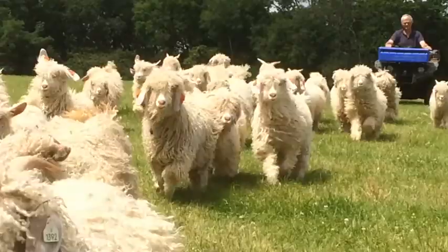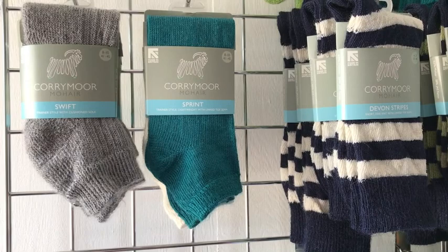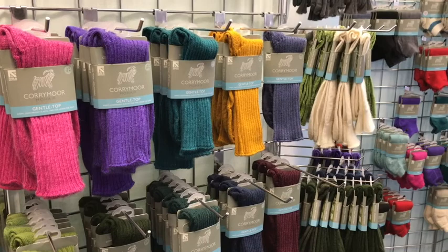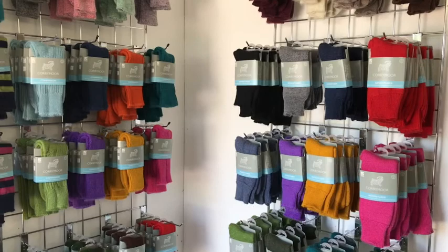I shear the goats twice a year and the fleeces form the foundation of Corymore Mohair Socks. Our socks are for every walk of life and are knitted for us in the UK. We have socks from short trainer socks to long shooting stockings and from bed socks and lightweight everyday socks to thick ski socks. Corymore Mohair Socks are renowned for not picking up smells even after days and days of use and they are machine washable.